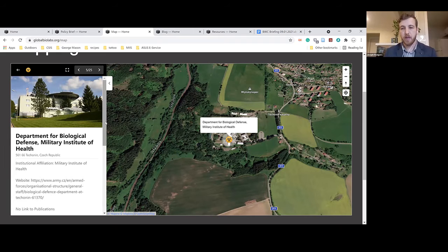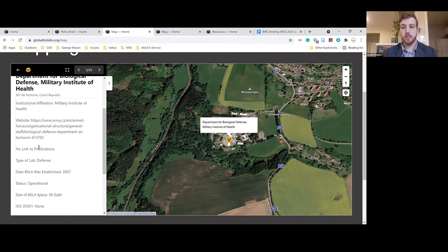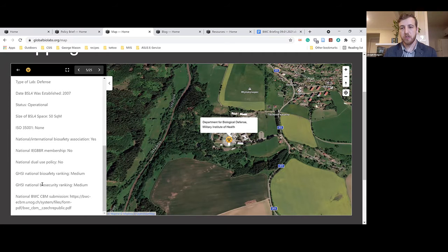Here you'll see the satellite imagery base layer with a picture, and the same standard information. This one is not quite as filled out as the former — there's no link to publications because they didn't provide that on their website. However, it's a defense lab. We've provided access to their website and the same stock information about the size of the BSL-4 space and the biosafety and biosecurity risk reduction measures.